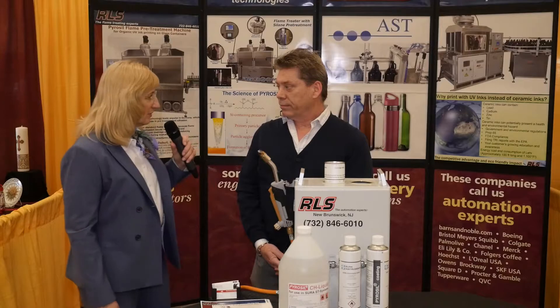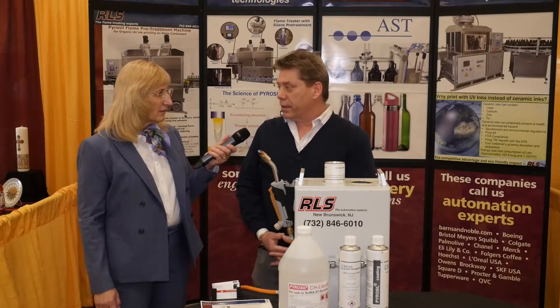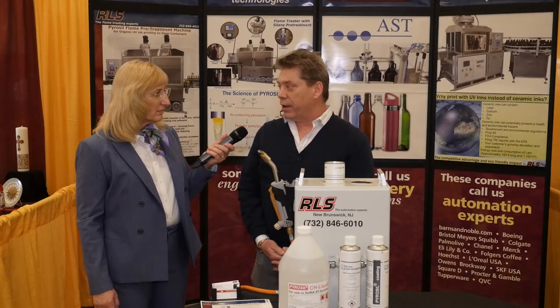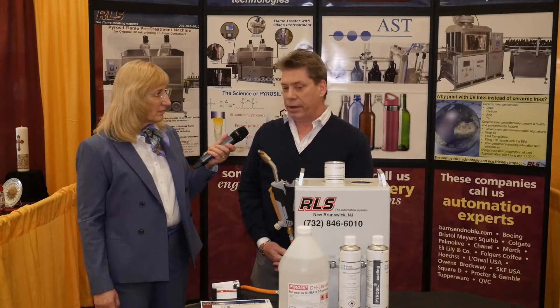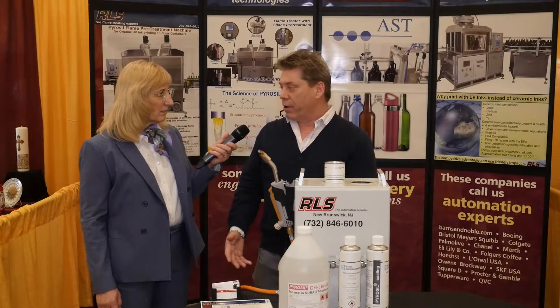You've been to the show previously — what keeps you coming back to DECO? This is the industry standard. All the major players are here and we really felt that this is the opportunity for our business to meet with the industry leaders.